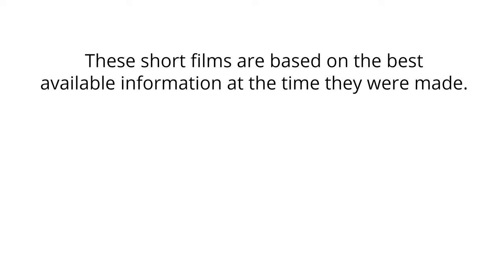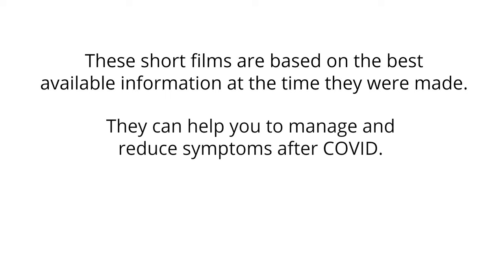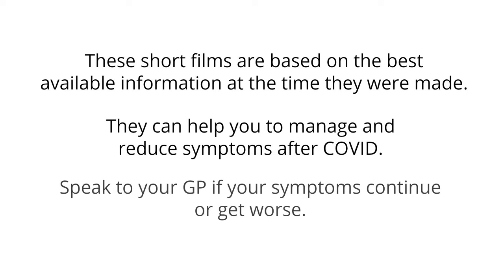These short films are based on the best available information at the time they were made. They can help you to manage and reduce symptoms after COVID. Speak to your GP if your symptoms continue or get worse.